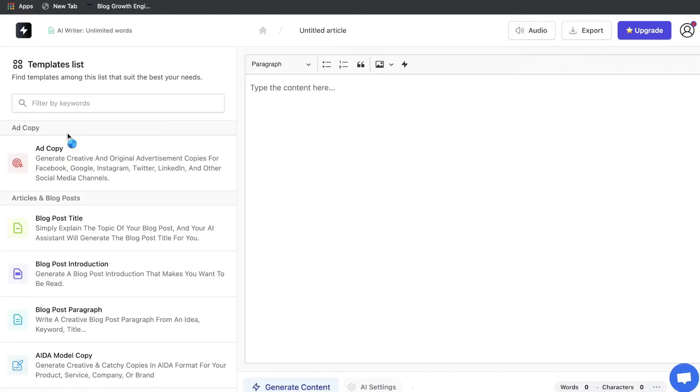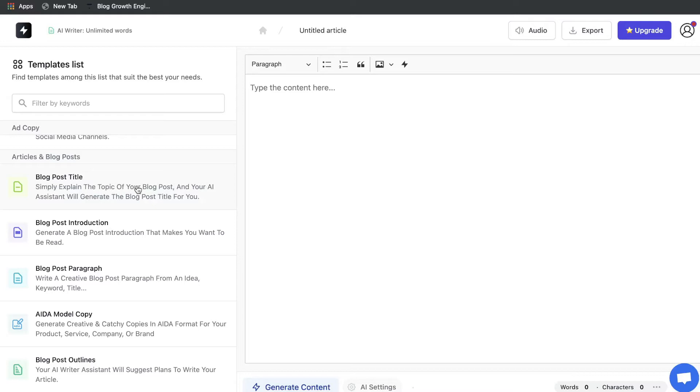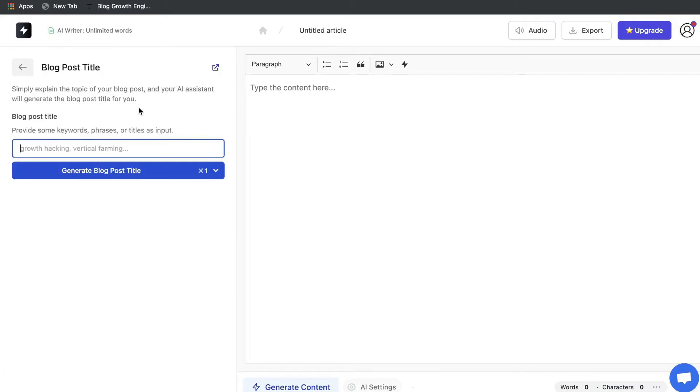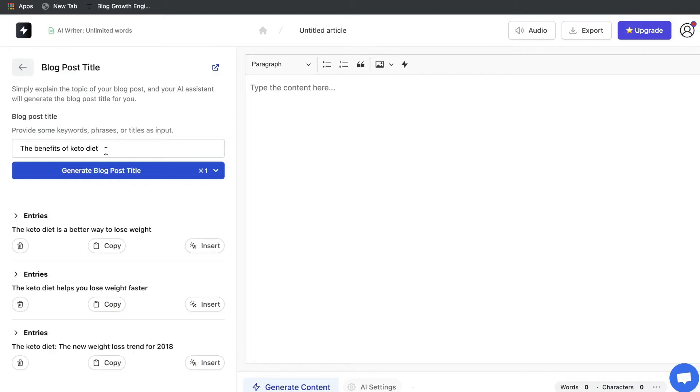Let's take a look at the AI copywriting features. These are the templates on the left-hand side, and on the right is the document where you'd construct your content. Let's try to build a blog post using the article and blog templates, starting with the blog post title template. All you need to do is explain the topic of your blog post and the AI assistant will generate a title. Let's say we're writing about the benefits of keto.